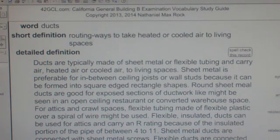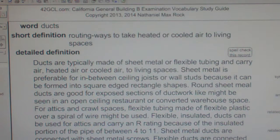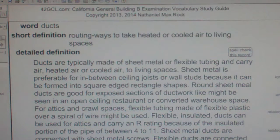Sheet metal is preferable for in-between ceiling joists or wall studs because it can be formed into square-edged rectangular shapes. Round sheet metal ducts are good for exposed sections of ductwork, like might be seen in an open ceiling restaurant or converted warehouse space.